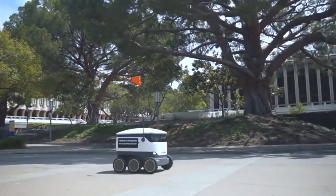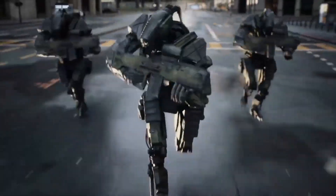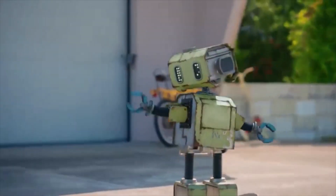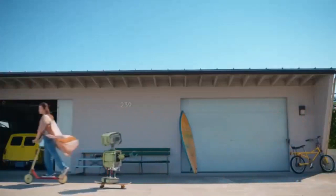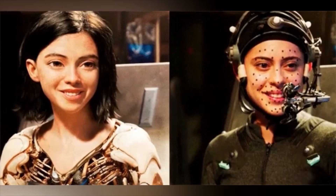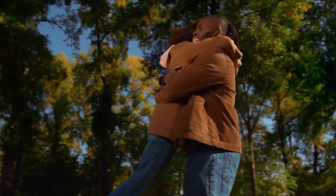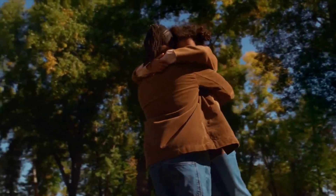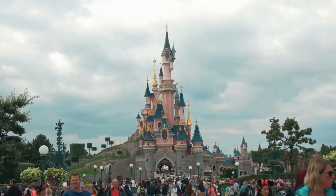Disney's latest robot showcases a flawless combination of emotion-sensing capabilities without sacrificing usefulness. This strategy may serve as the model for robotics in the future, when machines interact with humans more deeply and emotionally than just carrying out jobs. Four years ago, a video from Disney's robotics research lab was posted on YouTube, indicating that the company had been working on robot technology for some time.